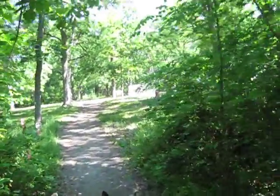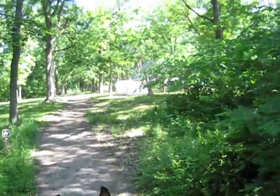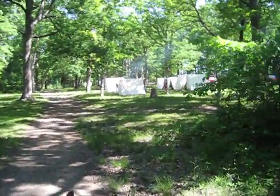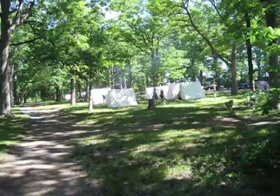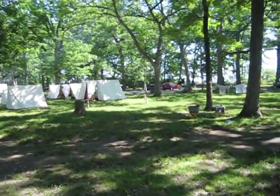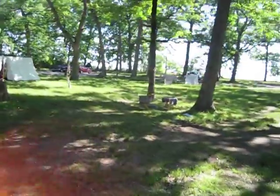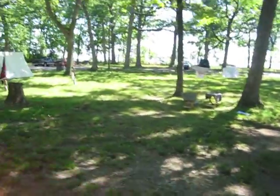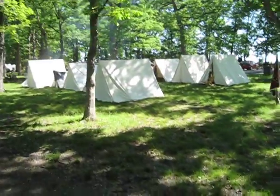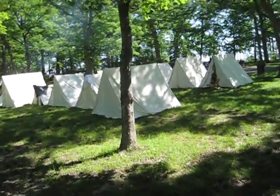All right, everybody, we're coming up on the reenactment people here who show us what Gettysburg was like in 1863 when they had their camps. So if you look, you see somebody has laundry hung out to dry. Got all their tents pitched.